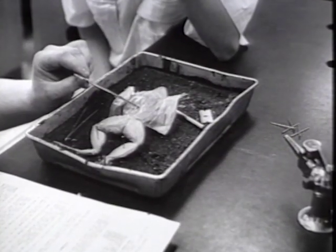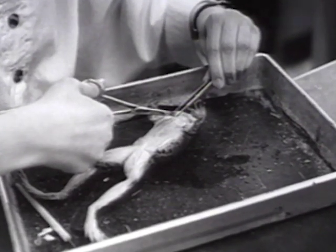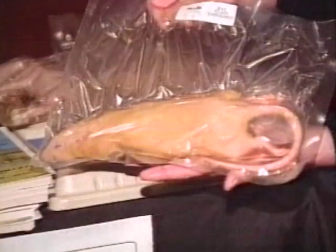It's big business. Each year, six million animals are killed and processed by biological supply companies. Who are the animals used for dissection? Where do they come from? How can carcasses like these teach a lesson about life?